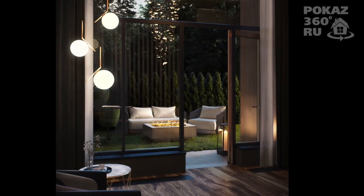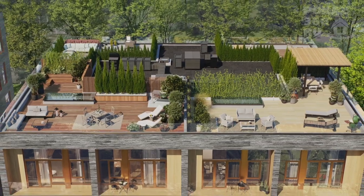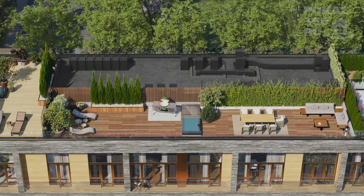The apartments on the last, fifth floor have access to the equipped roof, where the area above the ceiling of the penthouses can be arranged at your discretion.